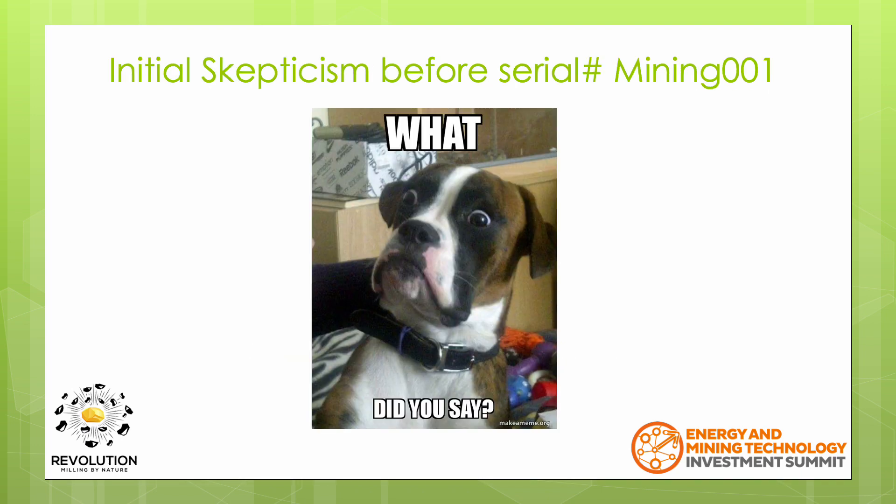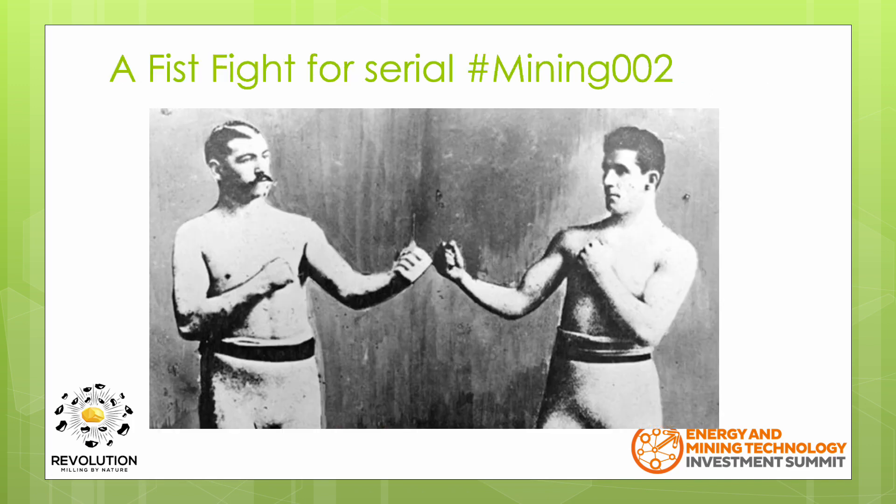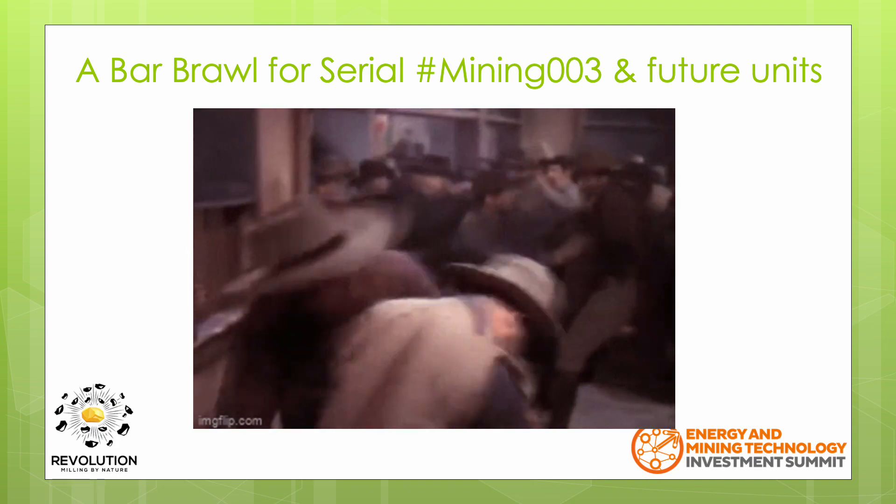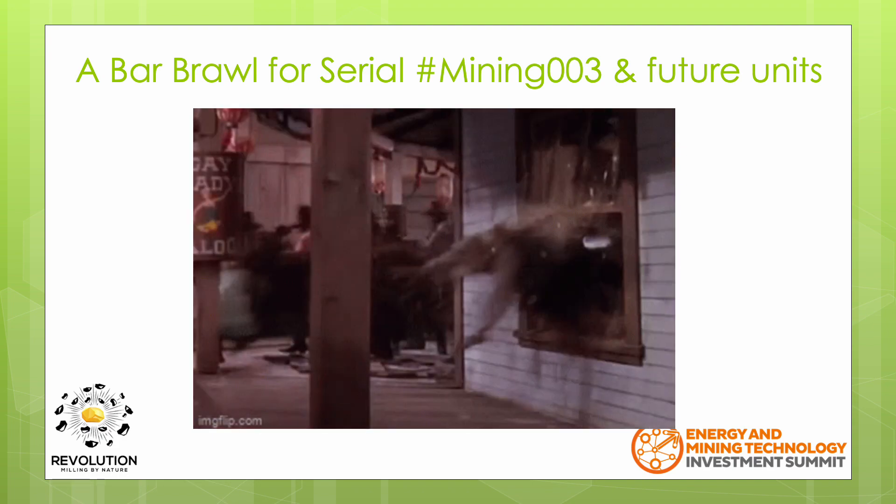In speaking with industry professionals, the common reaction is scepticism until they can see a unit running within a mine processing plant. However, I was told that once there's a successful mining installation, there will most likely be a fistfight for the second unit. And I'm going to take this a step further and suggest that there's going to be a bar brawl for the third and future units.